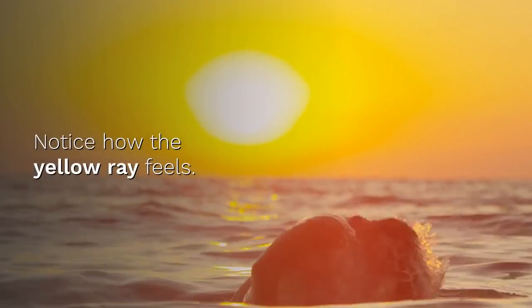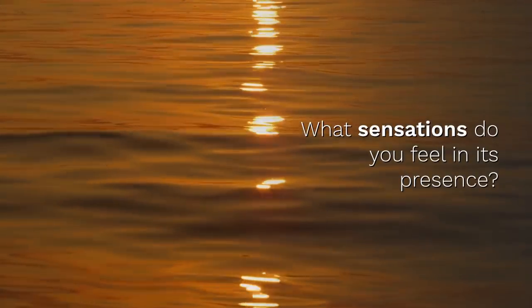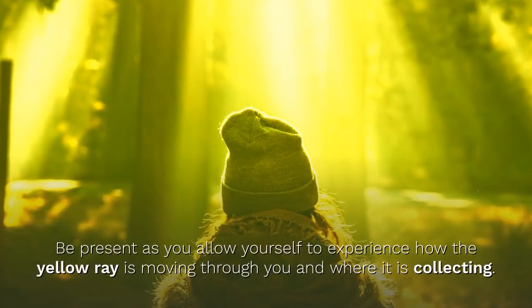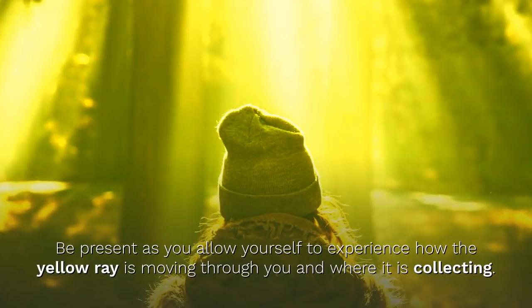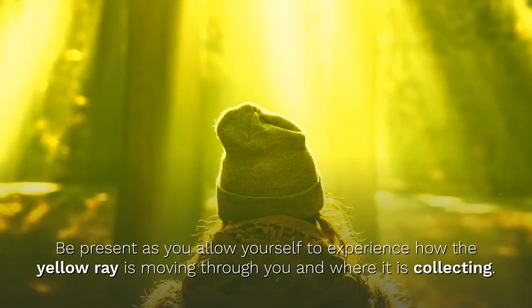Move into the yellow ray as it moves into you. Notice how the yellow ray feels. What sensations do you feel in its presence? How is it affecting you? Be present as you allow yourself to experience how the yellow ray is moving through you and where it is collecting.